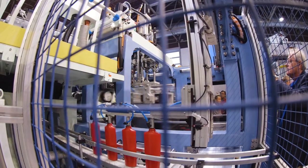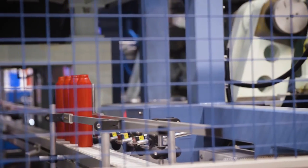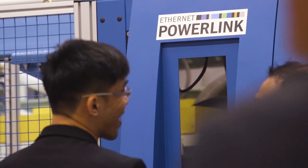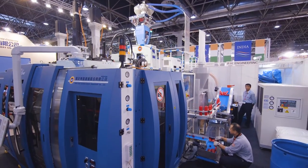This full electric blow molding machine is producing 2200 bottles an hour for shampoo bottles. The full electric blow molding machine provides very good energy savings of more than 40%.